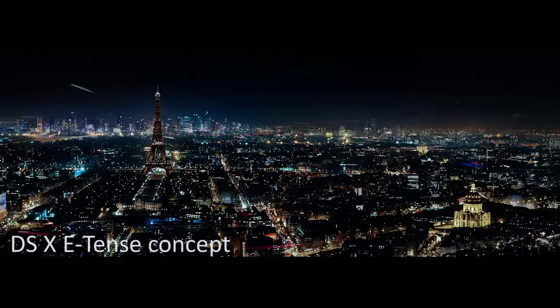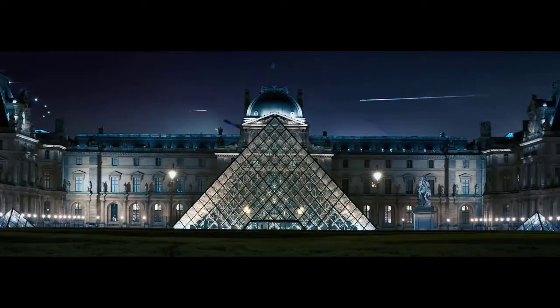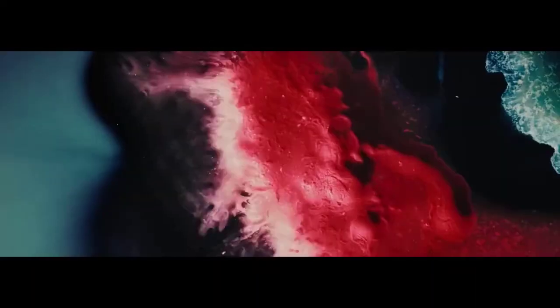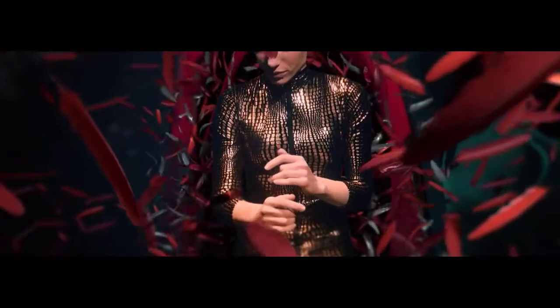DS X E-Tense Concept. The picture of what driving may be like in 2035, as envisioned by DS automobiles, has just become more tangible. The DS X E-Tense is a front-wheel drive vehicle with a 1,000-kilowatt, 1,360-hp engine and a carbon-fiber chassis. The asymmetric form, which exposes the driver to the wind while keeping the passenger contained, is the vehicle's most striking design feature. With a sharply reclined seat, a small steering wheel and minimal buttons, the open cockpit is comparable to that of a single-seater racing car. The neighboring passenger compartment provides a similar one-of-a-kind driving experience.